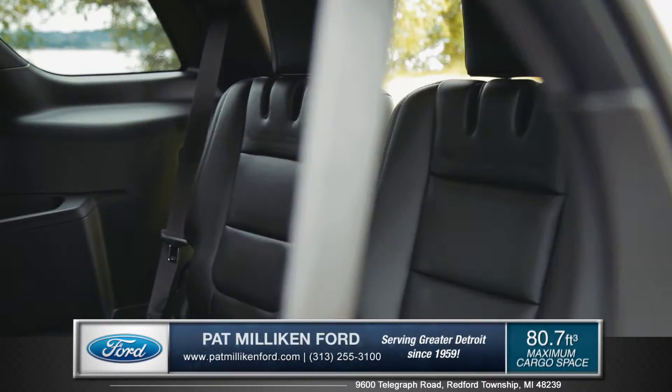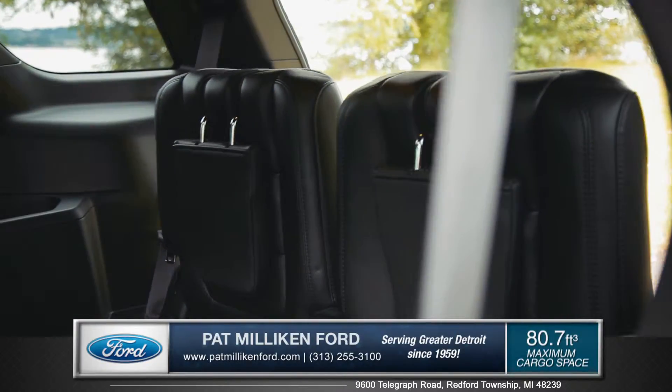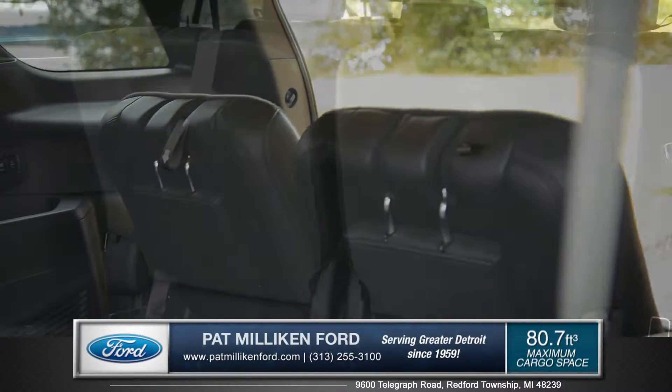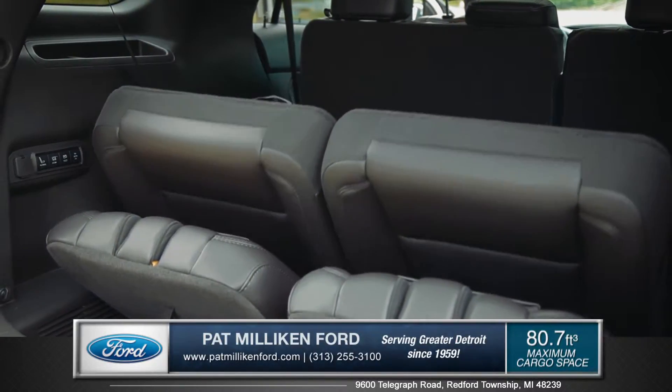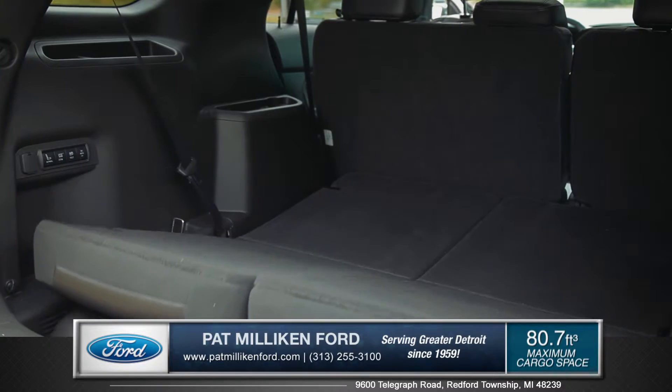The Explorer delivers the flexible cargo options that you need with the class-exclusive PowerFold third row seat and over 80 cubic feet of maximum cargo space when you have the second and third row seats folded down.